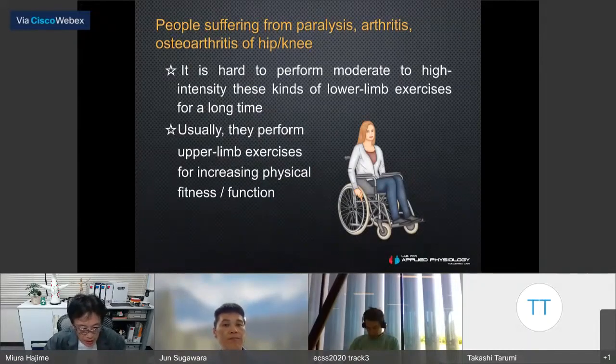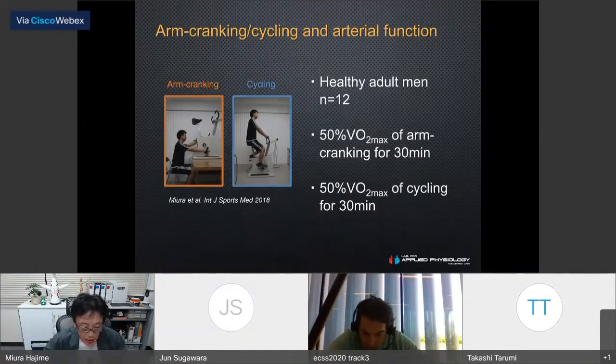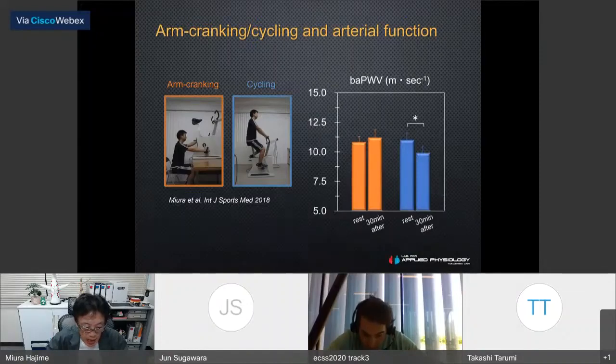People suffering from paralysis, arthritis, or osteoarthritis find it difficult to perform high-intensity exercise using their lower limbs. So usually upper limb exercises are performed to increase physical fitness. In our previous study, we evaluated the effects of 50% maximum oxygen uptake arm cranking exercise on artery stiffness compared to leg cycling exercise in healthy men. Arm cranking induced relatively little change in brachial-ankle pulse wave velocity, opposite to what was observed with leg cycling.